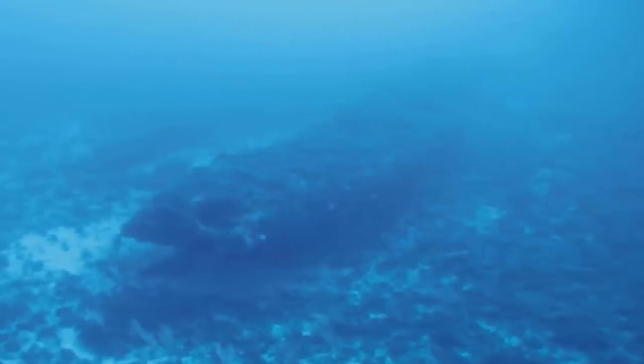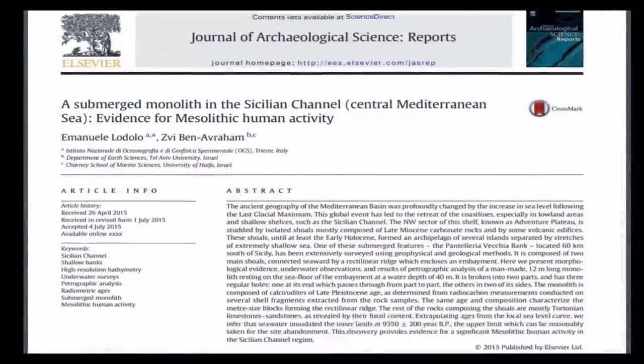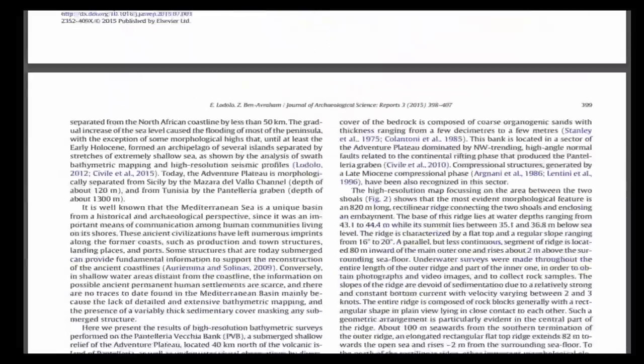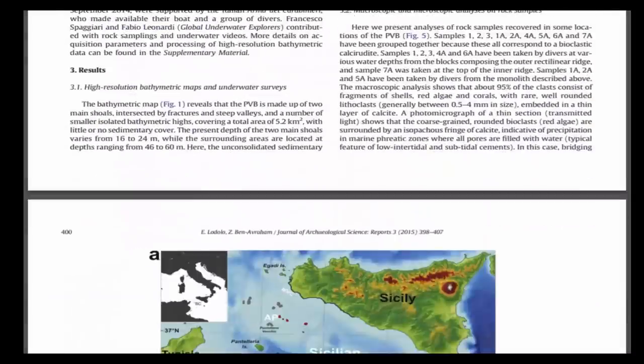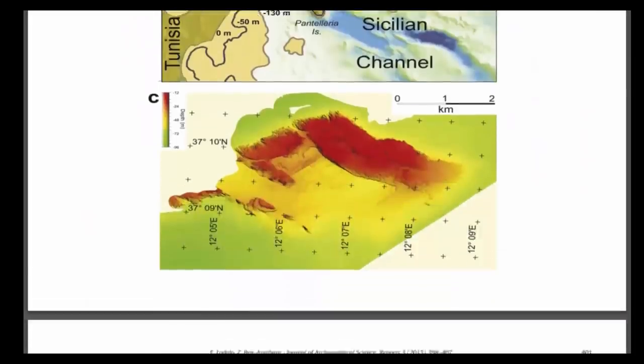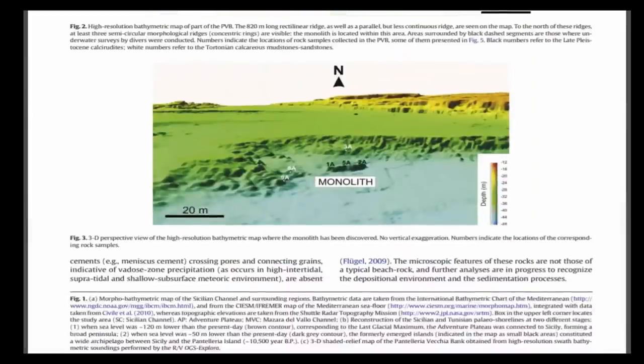The ocean floor surrounding the megalith has also been dated, with results showing it is 10 million years old. Studies suggested that the multi-ton megalith was also intriguing — not native to its current position, but was imported from many miles away to this particular location, clearly for some now-lost reason.